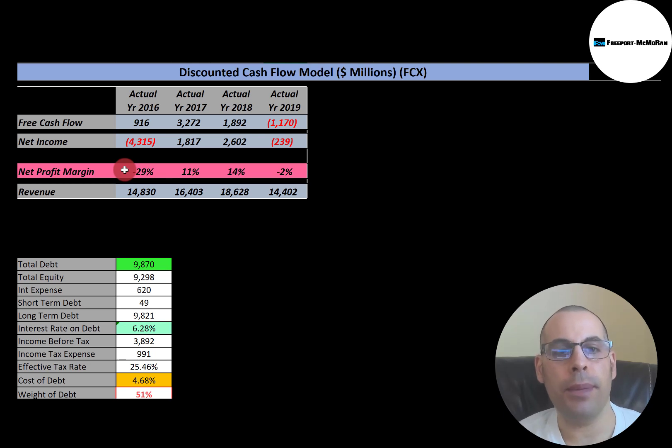Every year you have to test for a goodwill impairment. If a year from now you looked at the company you acquired and you should have paid $1.4 billion, not $1.5 billion, that means you have to take $100 million off of the balance sheet — off of goodwill — and book it onto the income statement as an expense, which brings down your net income. But it's a non-cash item because the cash happened years ago when you acquired the company. That's why the company has positive free cash flow that year — the $4.5 billion goodwill impairment expense didn't affect free cash flow.